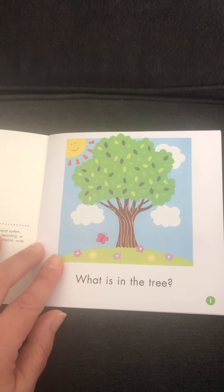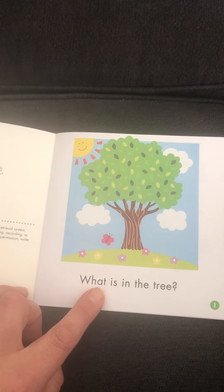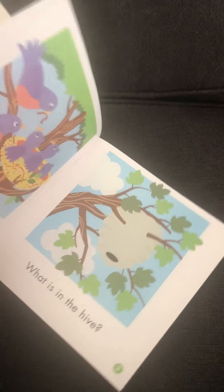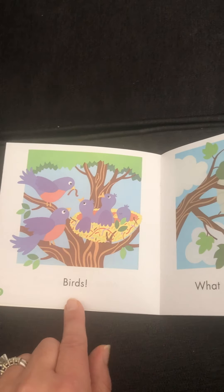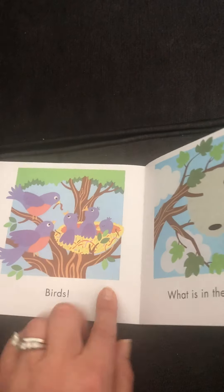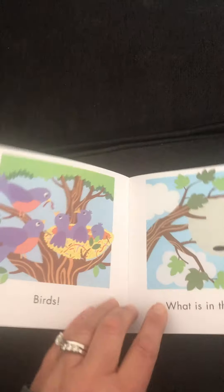What is in the tray? Birds. See the birds in the tray? We can use the picture to help us read the words.